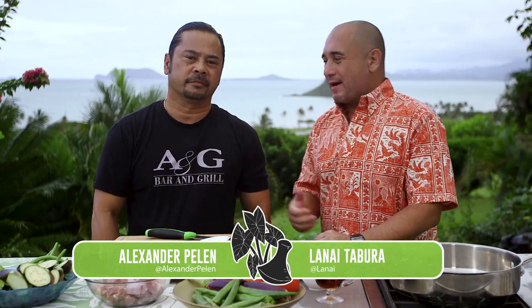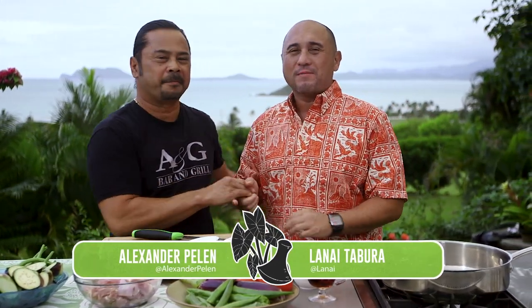Ladies and gentlemen, please welcome my good friend Alex Pellin. Thank you for joining us — I've been trying to get him on the show for eight seasons, and now you're finally here. Tell us about A&G Steaks, A&G Bar and Grill. We're in Waianae and Nanakule. We have a bar and grill in Nanakule and steaks and things in Waianae. You guys did a good job. He comes from a family that can cook — all your brothers cook. Your mom was an amazing, she's still an amazing chef. And I've been wanting to get Alex on for a while because he's going to make his mom's pinakbet — a little different.